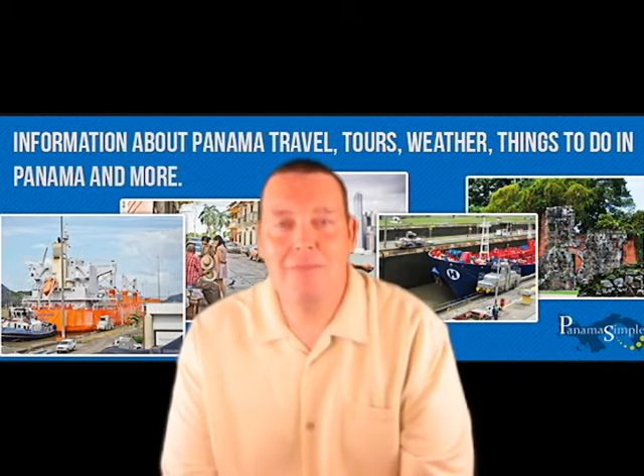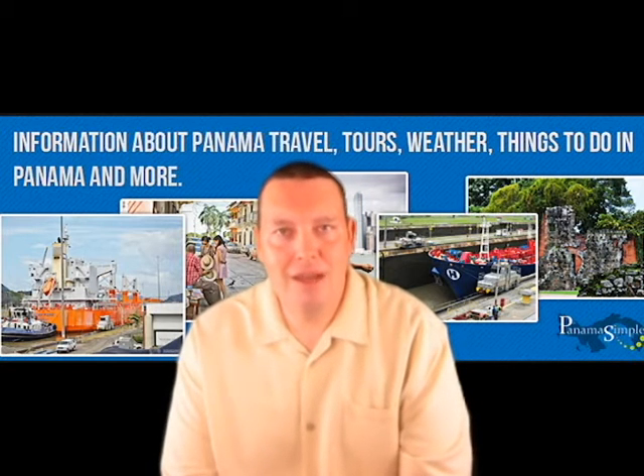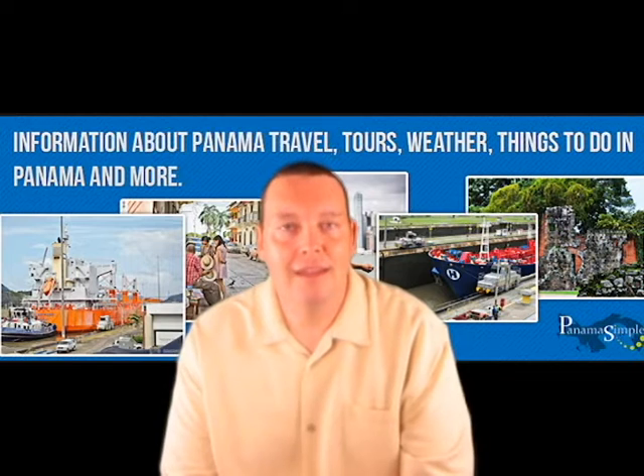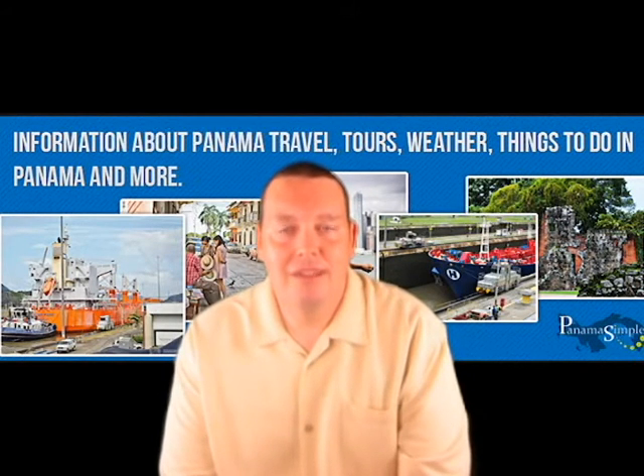Hi from Panama, this is Randy with PanamaSimple.com. Today we're going to talk about a day trip from Panama City. It takes about an hour and a half to get up to the island of Isla Grande. Isla Grande is on the Caribbean side of Panama in Colón province, about 30 minutes past the small town of Portobelo.